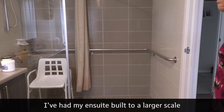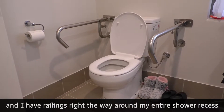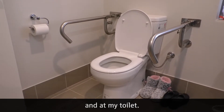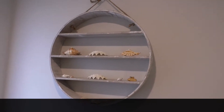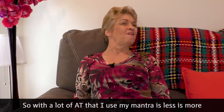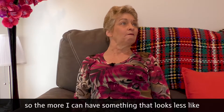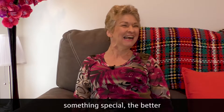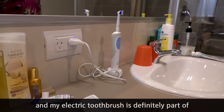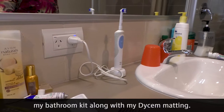I have my ensuite built to a larger scale and I have railing right the way around my entire shower recess and at my toilet. With a lot of aids that I use, my mantra is less is more — the more I can have something that looks less like something special, the better.